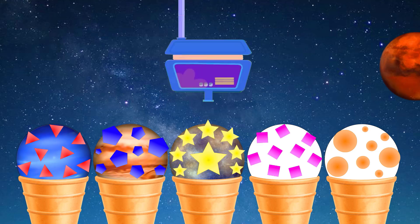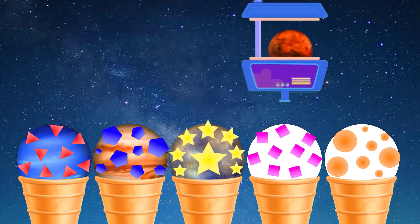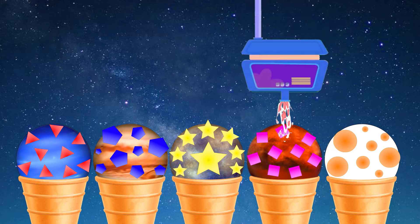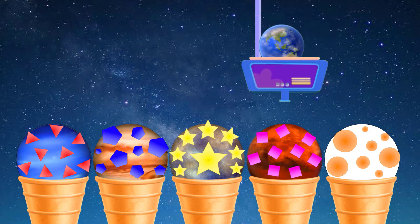Humpty Dumpty sat on a wall. This is red planet Mars. All the king's horses and all the king's men couldn't put Humpty together again. And this is planet Earth.